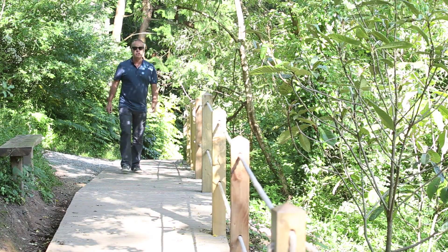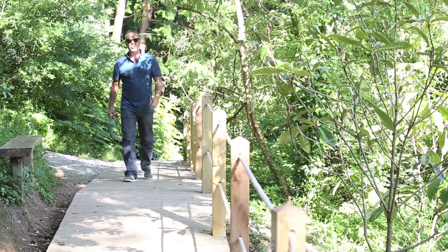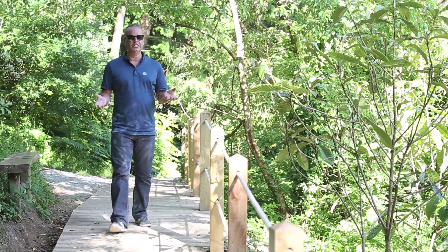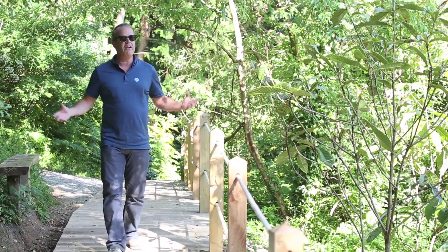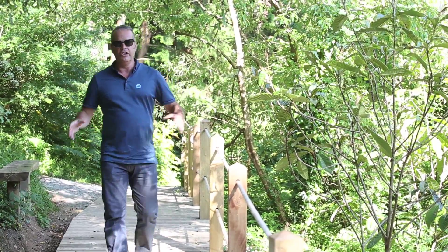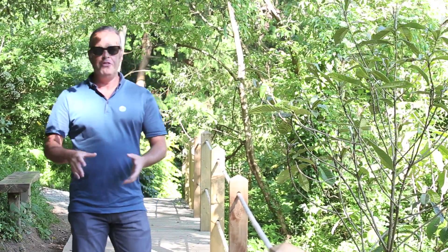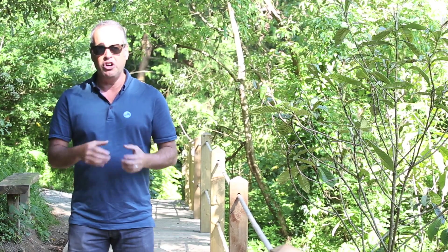I'm here this afternoon at the Lost Gardens of Heligan — the world famous gardens on a beautiful sunny afternoon. I'm right down the bottom end of the garden, which is known as the jungle. It's very overgrown. Heligan have got a boardwalk that runs through the jungle for access to get the best views of the plants. I want to show you a little bit more about the problem that we solved for their gardening team.